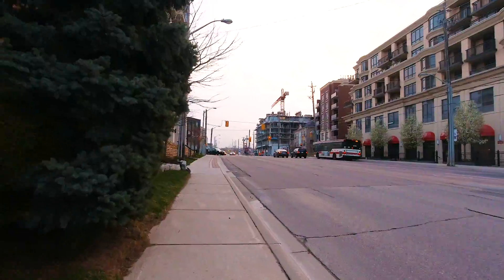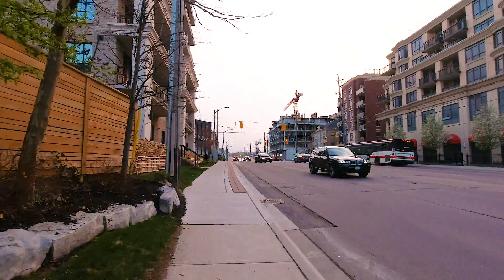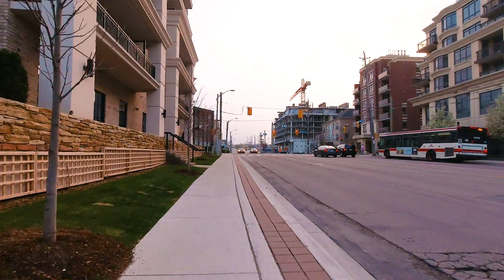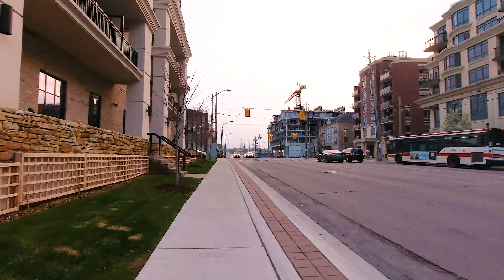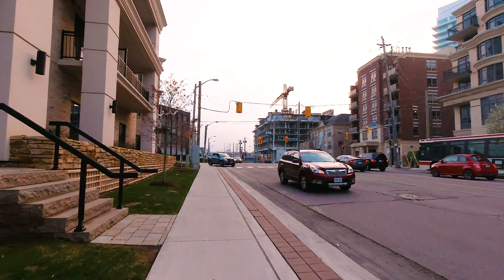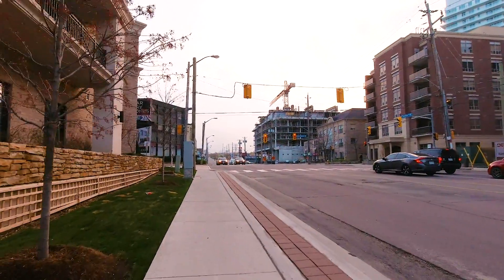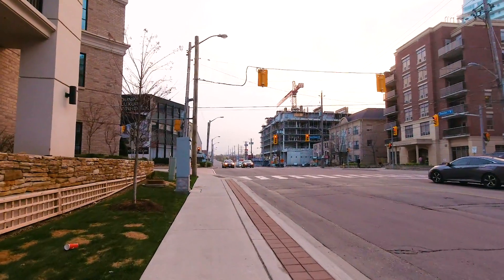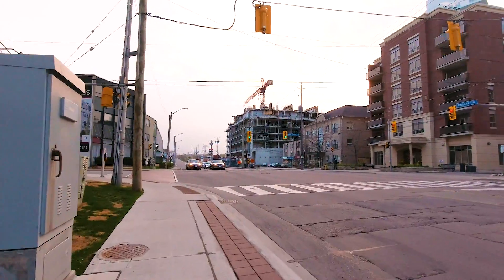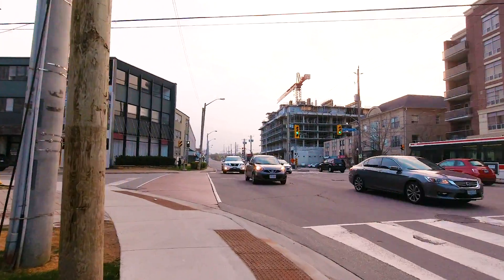I have my Gore-Tex jacket on and a base layer. I really don't need the Gore-Tex jacket but I figured if it starts raining I want to be prepared — I don't want to be caught in a thunderstorm. The phone app said there's going to be rain all day and sun all day, so you don't know. I just wanted to be prepared. It feels really hot and dim, but at least we're ready to go.